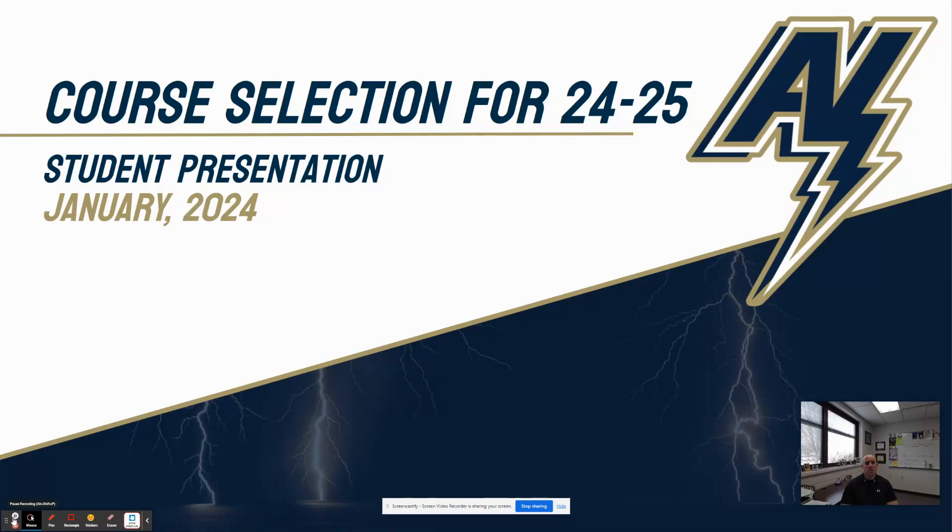Good morning Appleton North High School. This is Mr. Chudikoff. I wanted to take a few minutes today to talk to you about the course selection process for next school year.